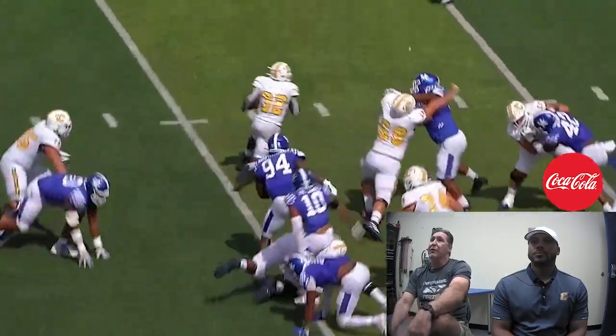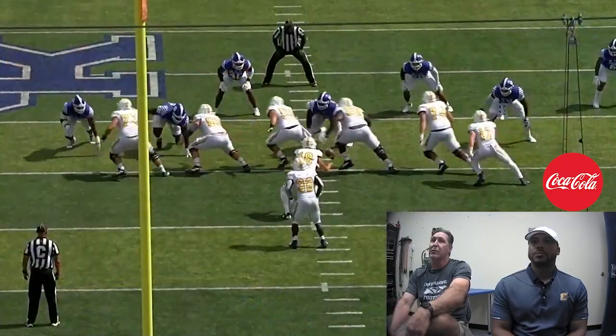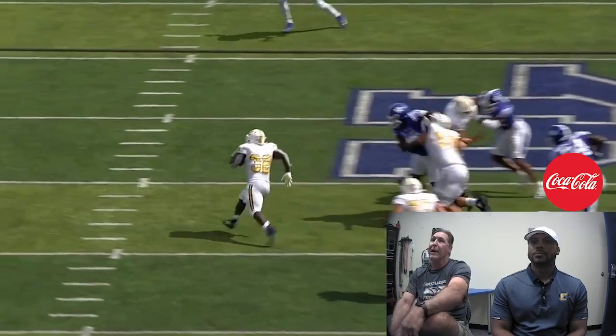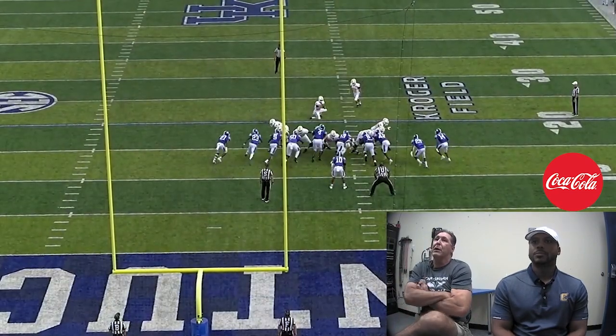This is the same play we ran earlier — it's an outside zone play. This time the offensive line does a great job and gets the backside cut off, and a limb doesn't have to break that tackle. It's a perfect view of it right here. You can see guys on the ground on the backside, which is key to that play. The receiver does a good job of staying on his block, and we leave one-on-one with the safety, who's the deepest player.